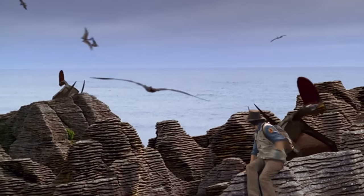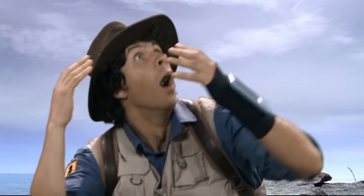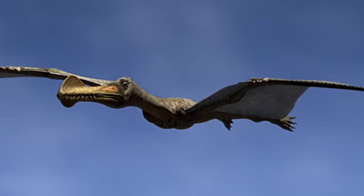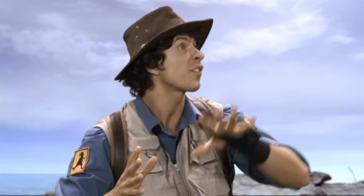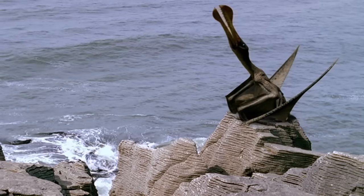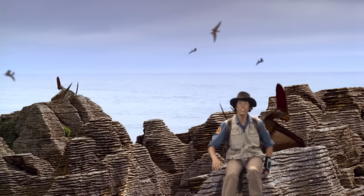Come on, what's that? It's an Ornithocheirus! Look at the crest on its beak and its huge sharp teeth! Perfect for catching fish when it's flying over the sea! Ornithocheirus gather around sandy beaches. Maybe he can give me a lift? Come on, let's do it!